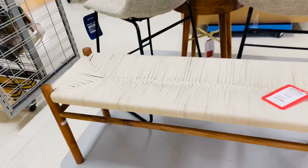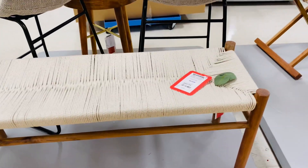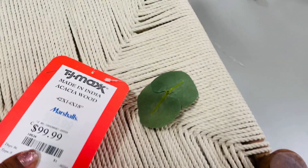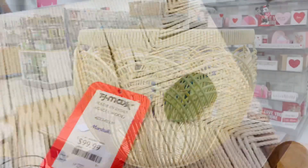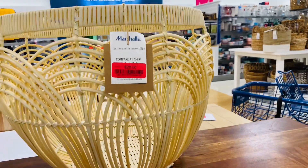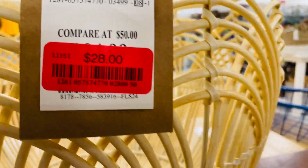I like this little bench and it's $99.99. Here's a beautiful basket, it's $28.00. The original price was $50.00 — there's a red tag on this one.